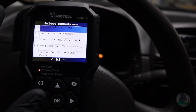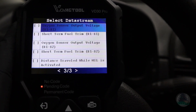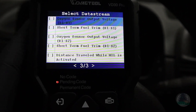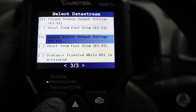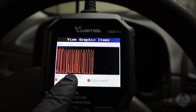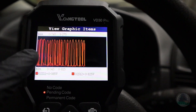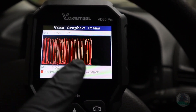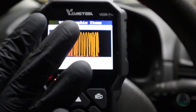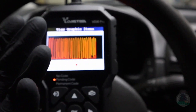Tip number four: you can use basically any scanner that supports engine live data to check expensive components like the catalytic converter. If you are buying a cheap car, the seller might have already removed the catalytic converter and sold it separately, since converters fetch good money. To check, look at oxygen sensor 1 and oxygen sensor 2 data. If the catalytic converter is present, oxygen sensor 1 should be oscillating up and down while sensor 2 should be more stable and not copy exactly what sensor 1 does. If the two sensor graphs look exactly the same, that means there is nothing working between the sensors — the catalytic converter is missing or has been removed and replaced with just a pipe.